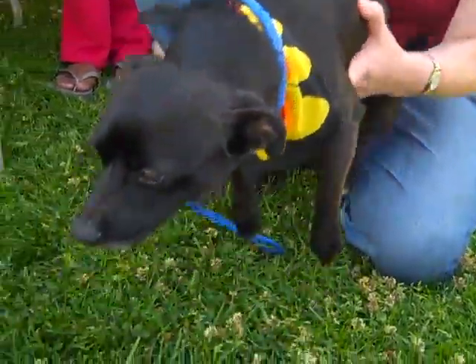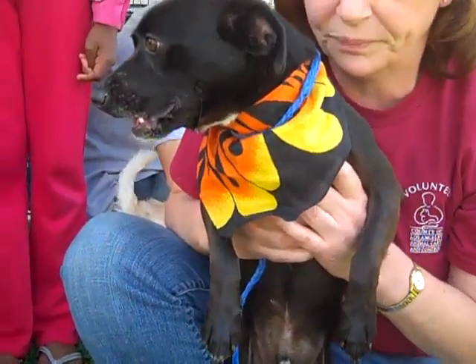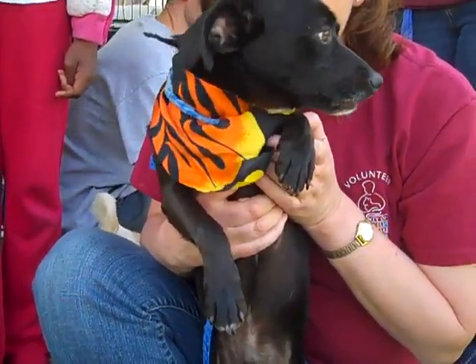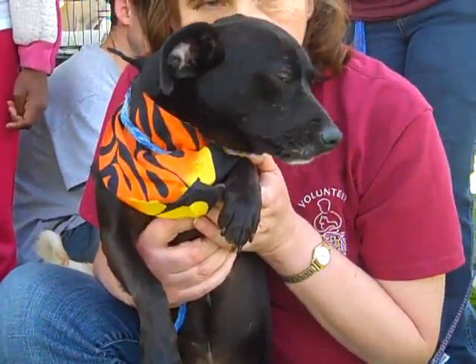This guy would be great in an apartment, a condo, or a private home — as sweet as they come. Please come on down and meet Tyler at the Carson Shelter.